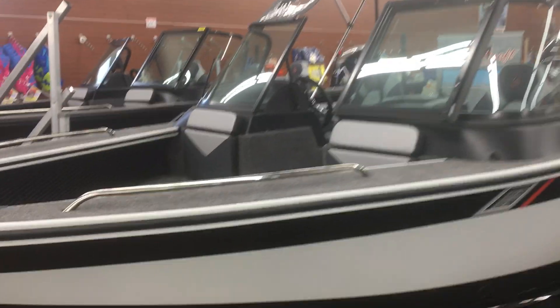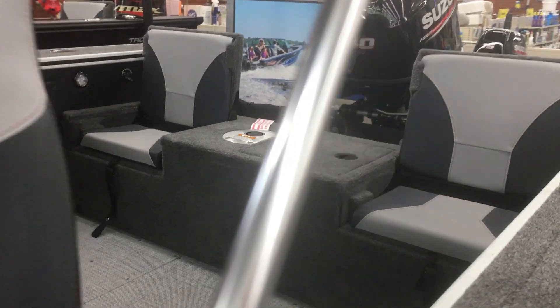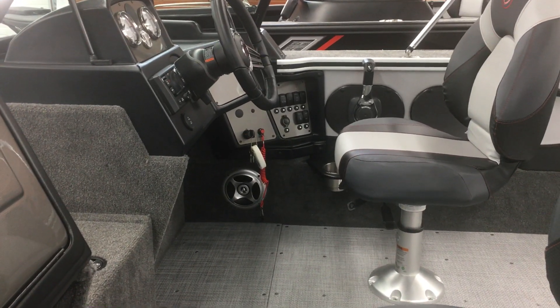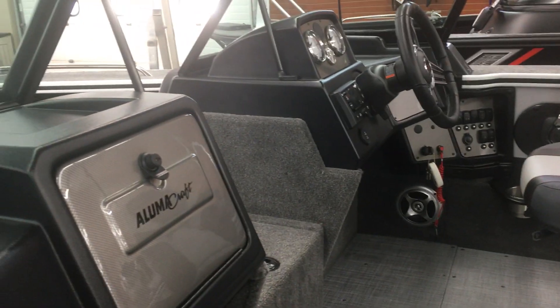Here's the Trophy — carpeted gunnels, I have the sun top that comes with it up right now. Good size bow, comes with backrest cushions, three seats standard, and just like the Edge, two jump seats in back that fold down. The Trophy is a little bit deeper boat.